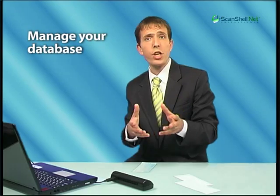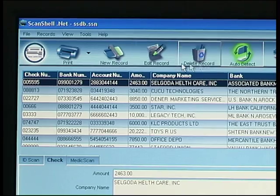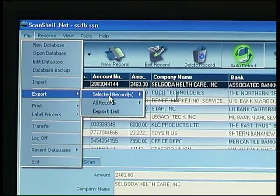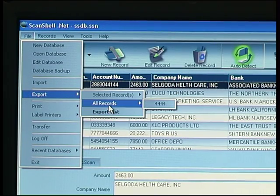Scanshell.net for checks allows you to manage your database of scanned checks. All information can be easily and automatically exported to any other application, including your email, and can be exported to the web directly from the program.